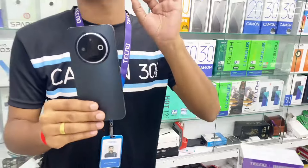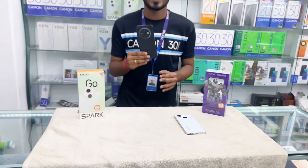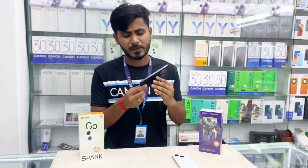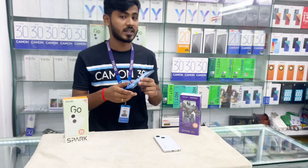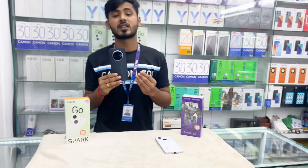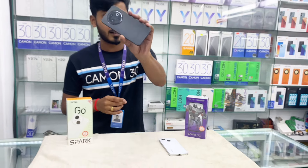The phone has a 5-inch battery, IP54 rating. The phone also comes in black color.